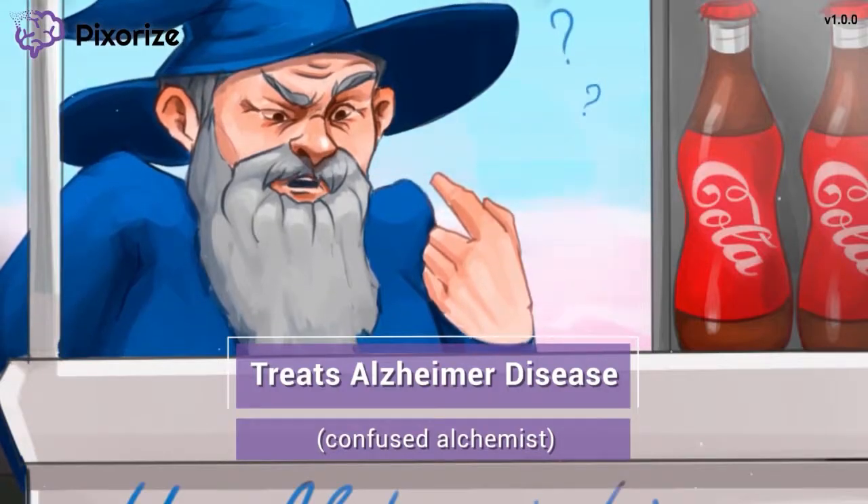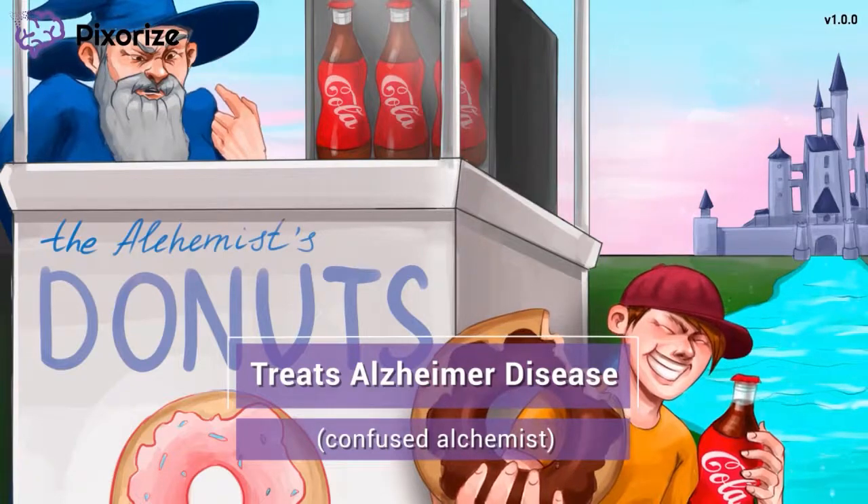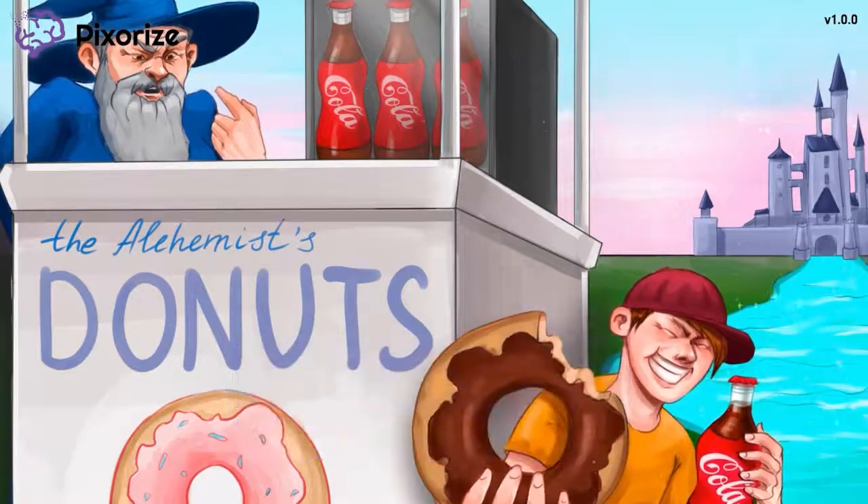Donepezil and Rivastigmine are prescribed to patients diagnosed with Alzheimer's disease. It's been shown that an increase in acetylcholine caused by these drugs can help improve memory. It's important to note that Donepezil and Rivastigmine cannot cure Alzheimer's disease, nor can they prevent it. But they can slow the symptomatic progression of the disease and improve the cognition of patients.